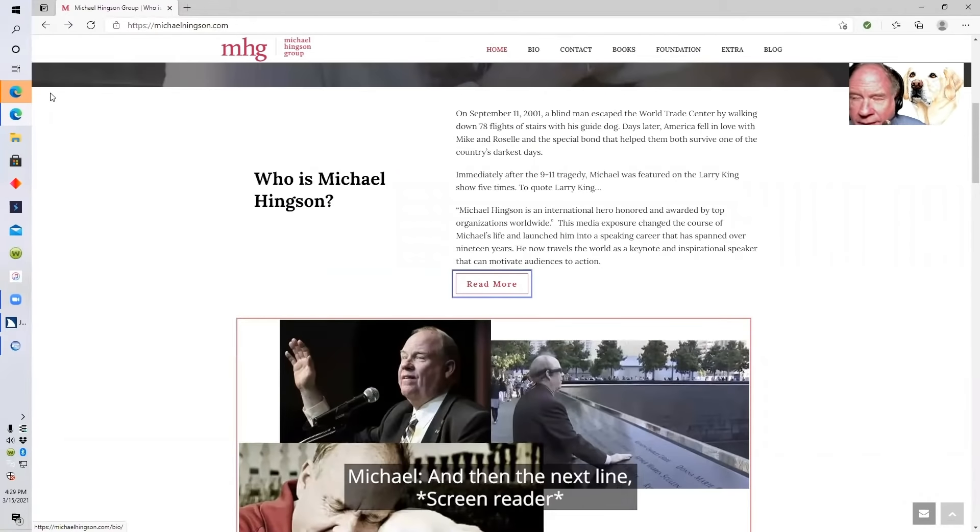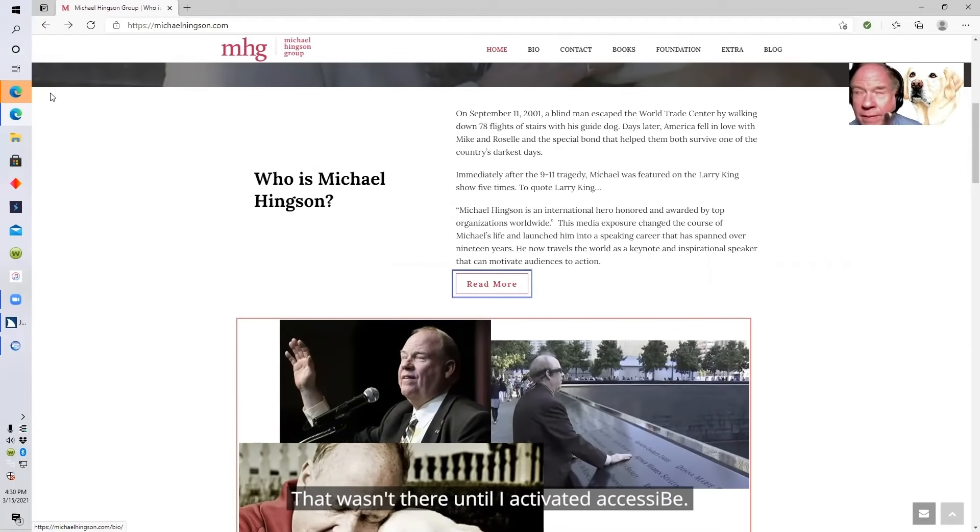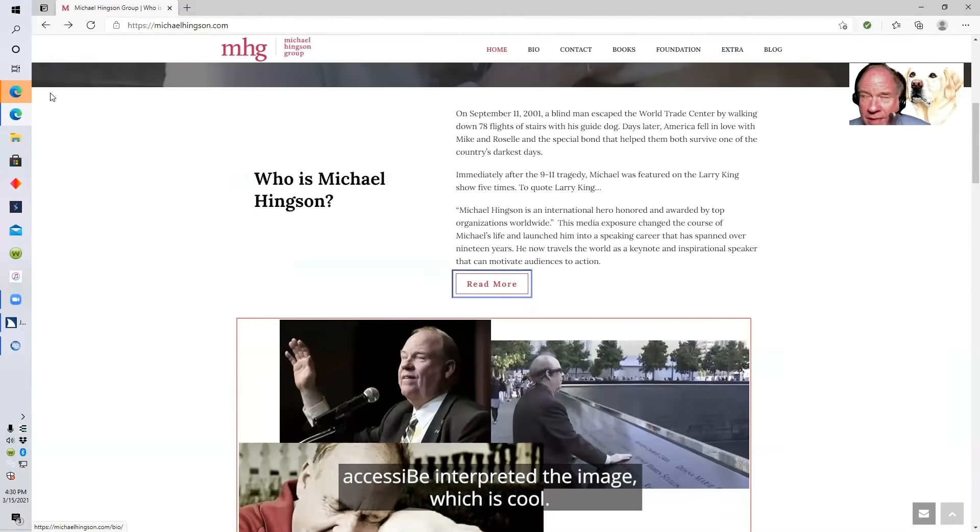It says read more, and then: man in black suit jacket hugging yellow Labrador retriever — graphic. That wasn't there until I activated AccessiBe. AccessiBe interpreted the image, which is cool.